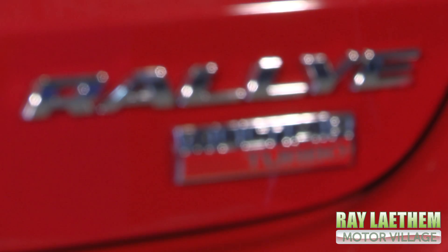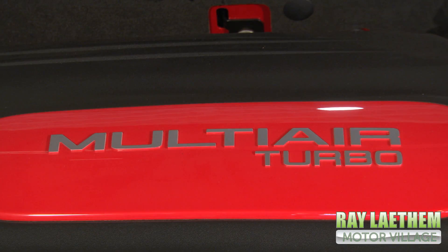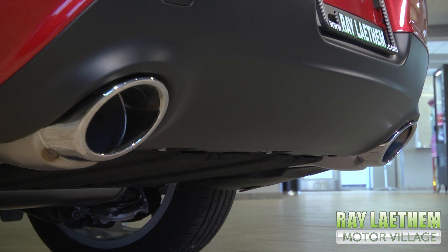This 2013 Dodge Dart Rally features a fuel-efficient 1.4-liter MultiAir turbo engine with dual rear exhaust with bright tips.